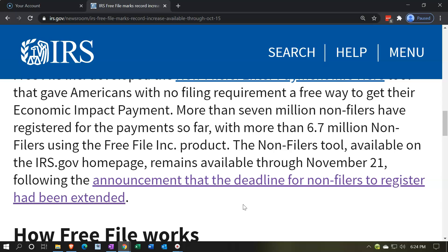The non-filers tool, available on the IRS.gov homepage, remains available through November 21st, following the announcement that the deadline for non-filers to register had been extended. The non-filer deadline has been extended again to November 21st — so this is for serious now.